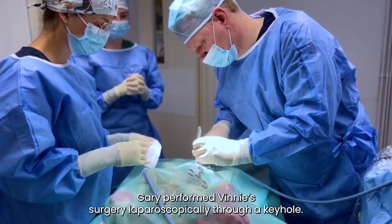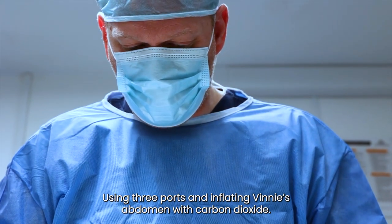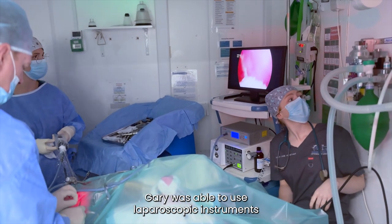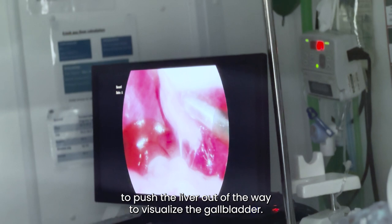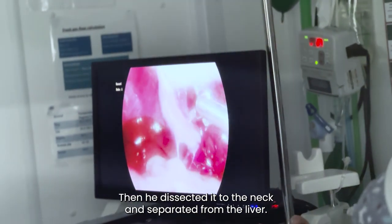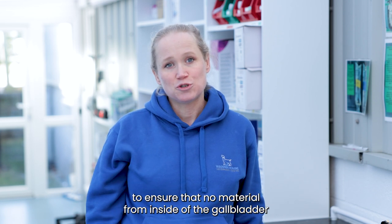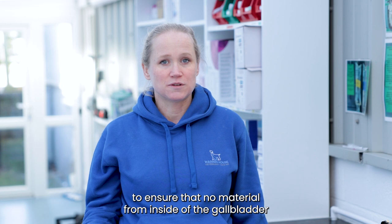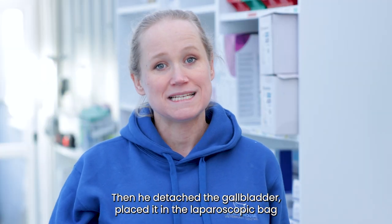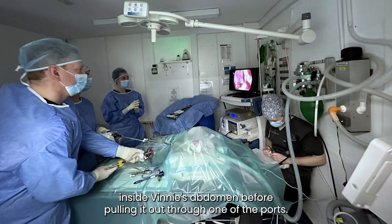Gary performed Vinnie's surgery laparoscopically through a keyhole using three ports and inflating Vinnie's abdomen with carbon dioxide. Gary was able to use laparoscopic instruments to push the liver out of the way to visualize the gallbladder, then he dissected it to the neck and separated it from the liver. He placed clips on the neck of the gallbladder to ligate it, ensuring no material from inside the gallbladder could go into the abdomen. Then he detached the gallbladder, placed it in a laparoscopic bag inside Vinnie's abdomen, before pulling it out through one of the ports.